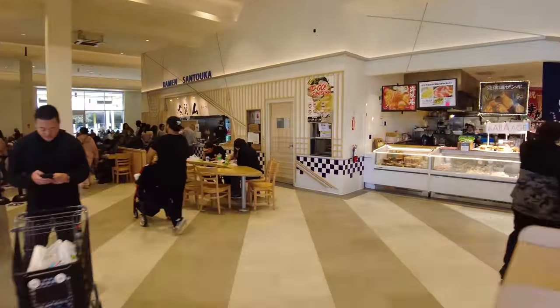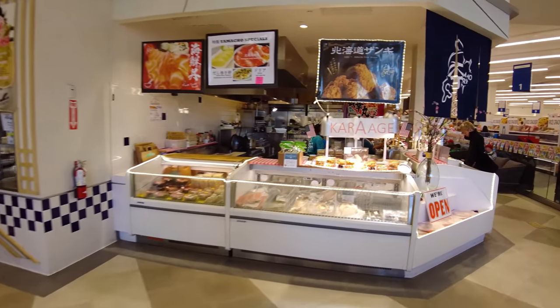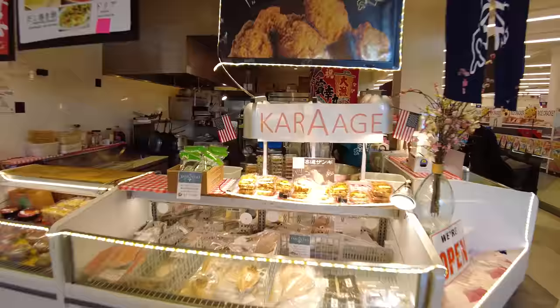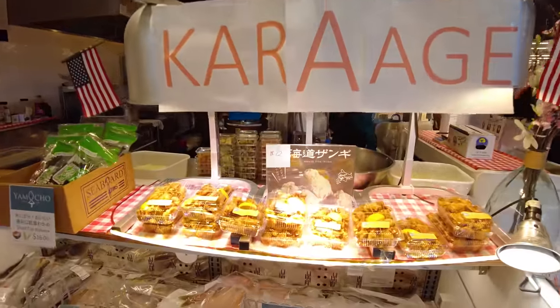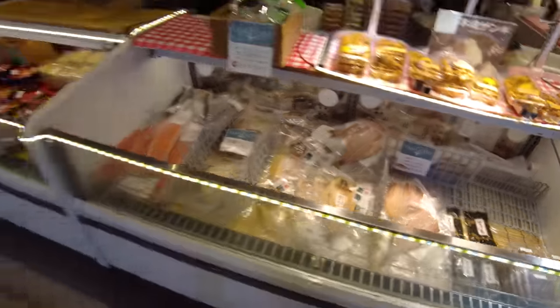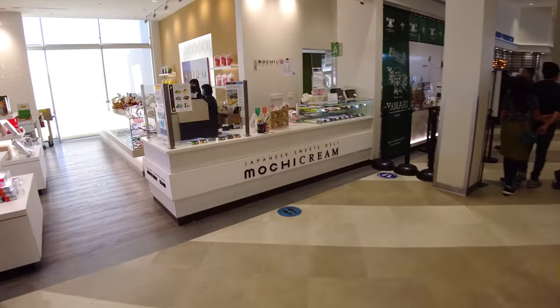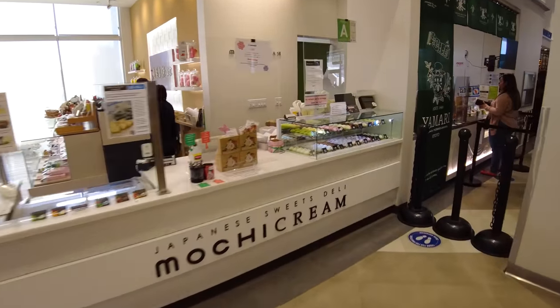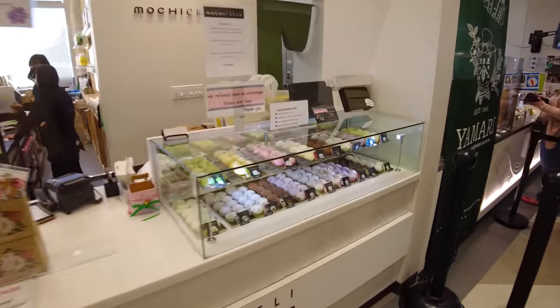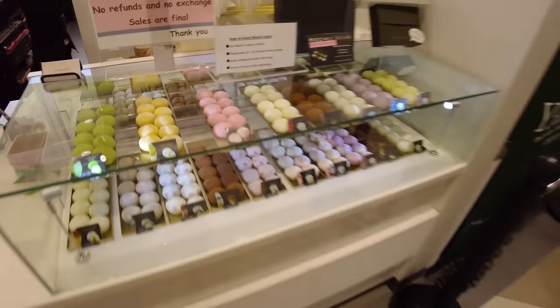The food court here is really amazing. There are some packaged foods here, just like you see in Japan. You can get some karaage for $12 — that's Japanese fried chicken — or perhaps take home some mackerel. There are also Japanese sweets. This stall specializes in mochi cream, which are essentially rice candies in flavors like green tea, mango, and strawberry shortcake.